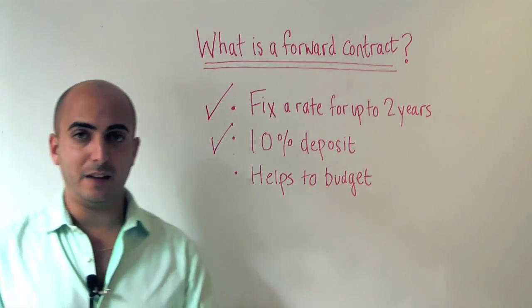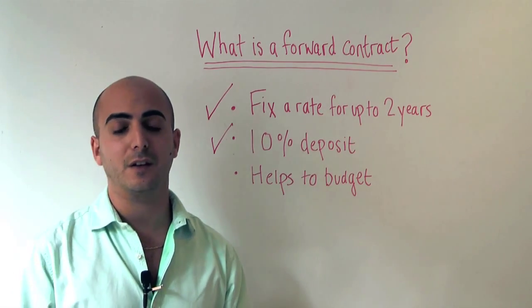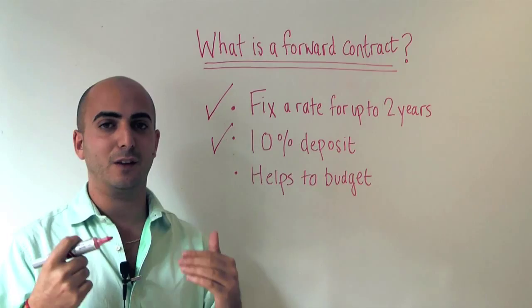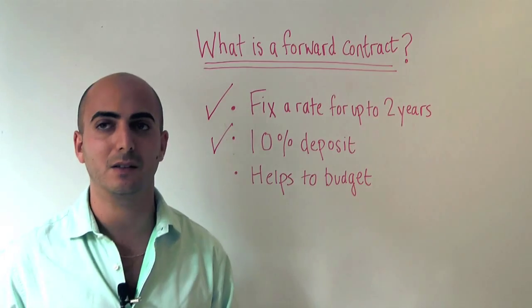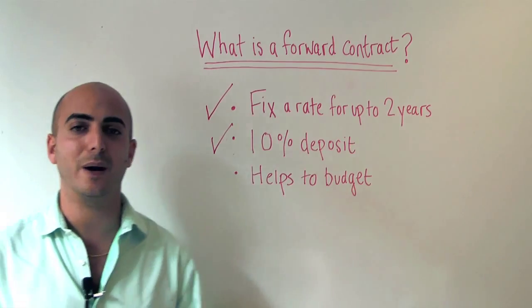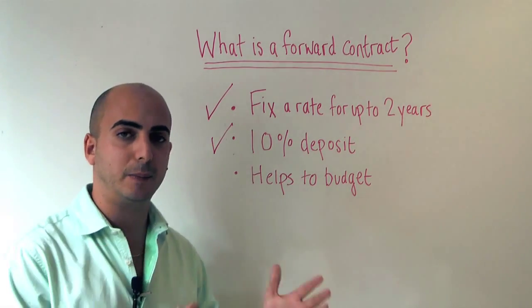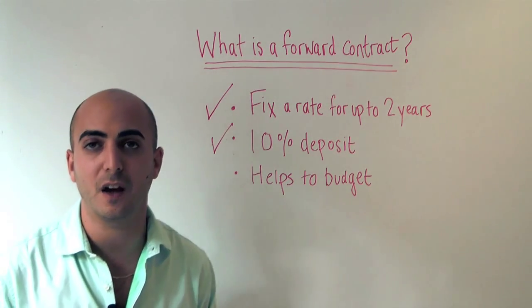Going through the benefits: it helps you to budget and mitigate against the risk of adverse currency fluctuations. It's an absolute disaster when buying an overseas property if the budget you had in mind suddenly changes because of negative swings in the currency markets. None of us have a crystal ball — we all read forecasts and commentaries — but if you have a very strict budget you need to stick to, I'd certainly recommend speaking to one of our currency brokers about the benefits of a forward contract.